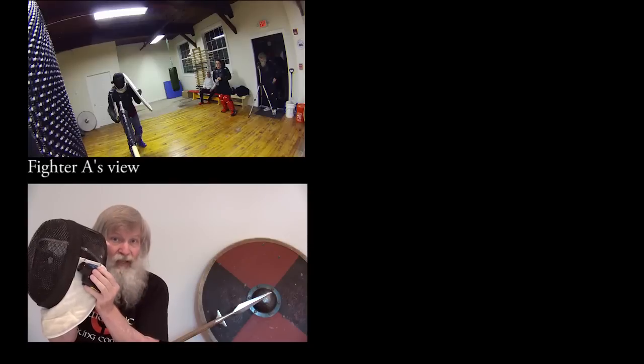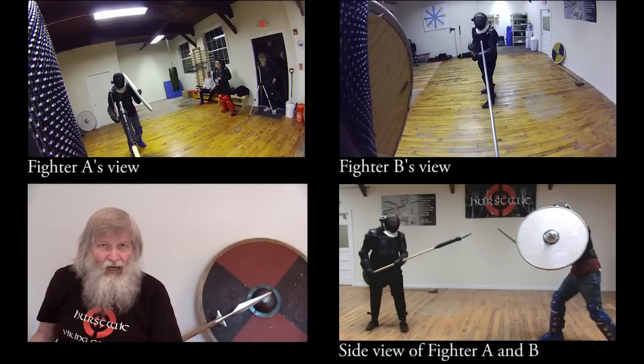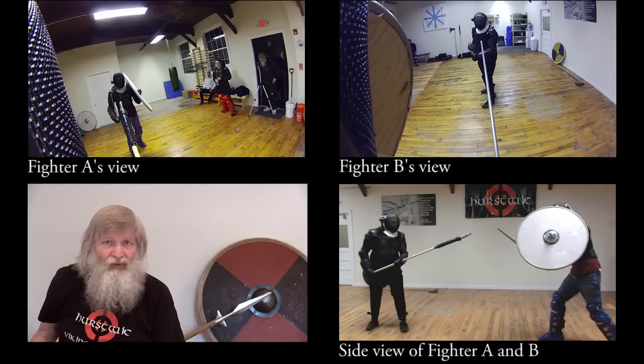When we spar indoors, we often capture video of the fight using three cameras. We use a small camera attached to the fencing mask of the two opposing fighters to capture the fight from their points of view. In addition, we use a third camera to the side, which captures the view as seen by an outside observer.